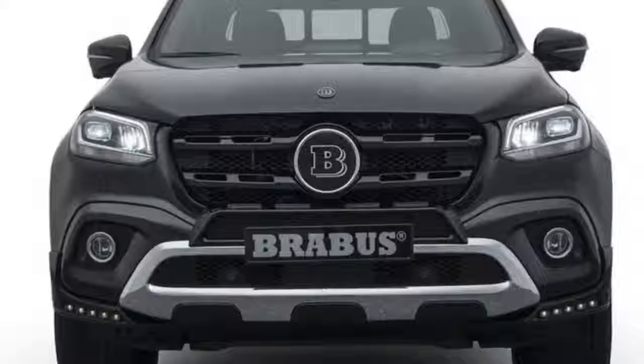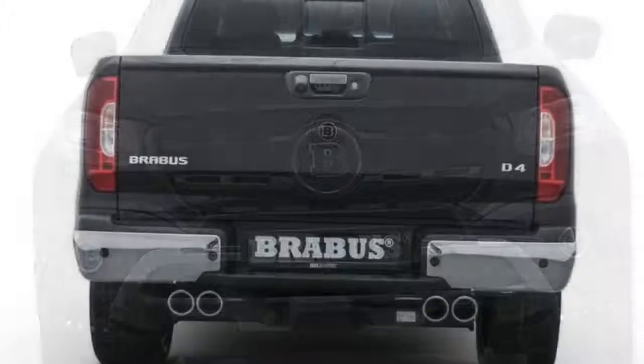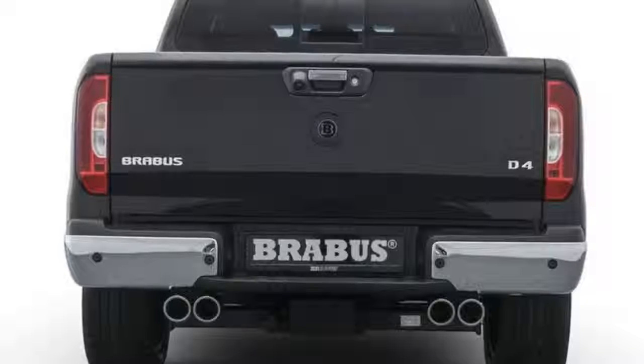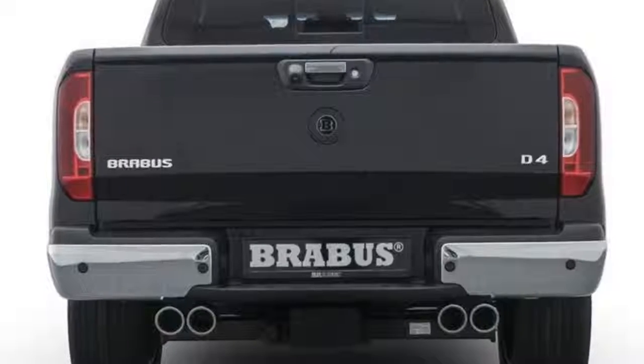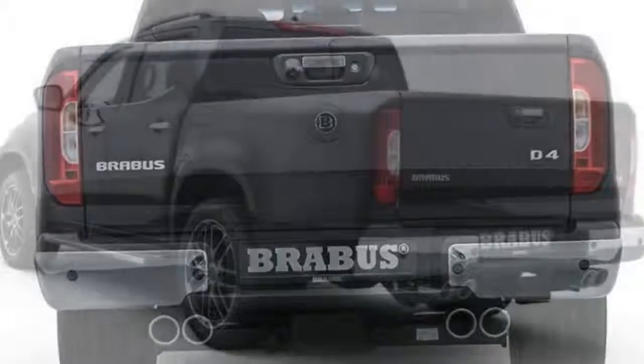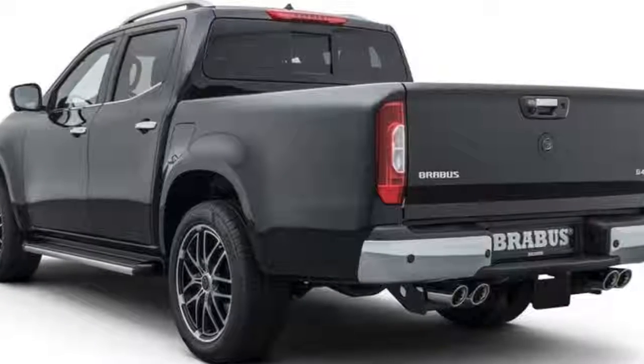The changes are subtle as Bravis is only warming up. Among the changes is a new front fascia with a more refined look and additional intakes, including a wide strip just above the license plate holder. Bravis designers have also added a set of custom 20-inch wheels.